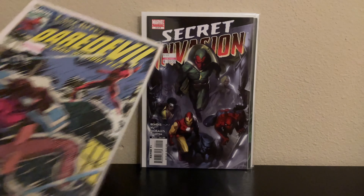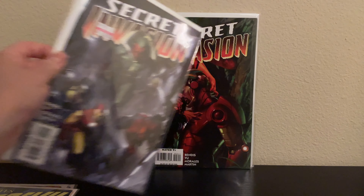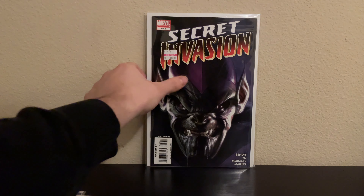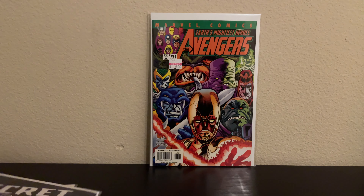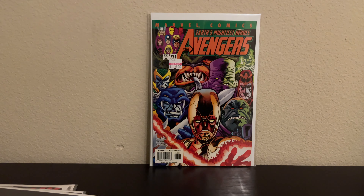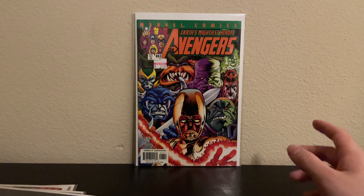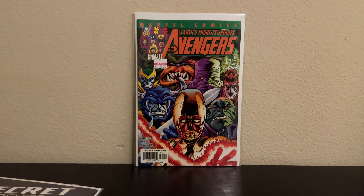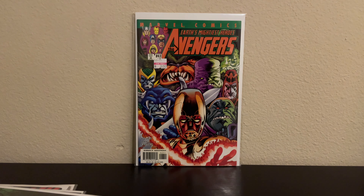I was also able to get Secret Invasion two, three, and five, and then Avengers 43. This is part of that like 16-issue-long storyline — they call it King War or King Dynasty, I forgot the exact name. I've been having trouble finding these. I've got like the fifth or sixth one I have now, so I still have a good chunk left to go.